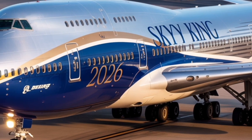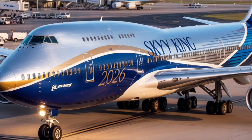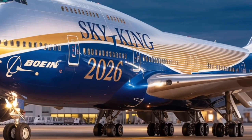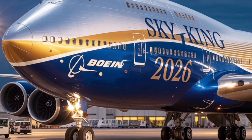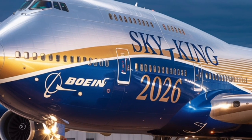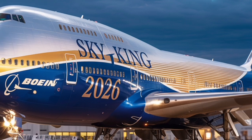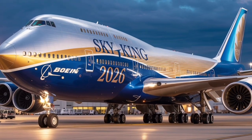Business and first-class passengers also enjoy personal mini bars and mood lighting that can be personalized through an app. For airlines, the 2026 Boeing 747 presents a strong business case. Despite the global trend towards smaller twin-engine jets, Boeing believes there is still a viable market for high-capacity aircraft on major intercontinental routes and for charter and luxury services. With improved fuel efficiency, extended range, and reduced maintenance costs, the new 747 provides a balance between large-scale passenger capacity and modern operational economics.